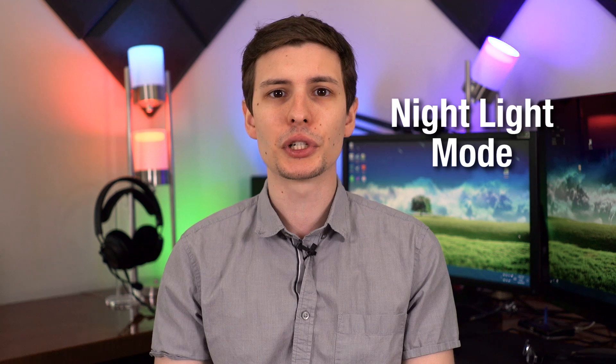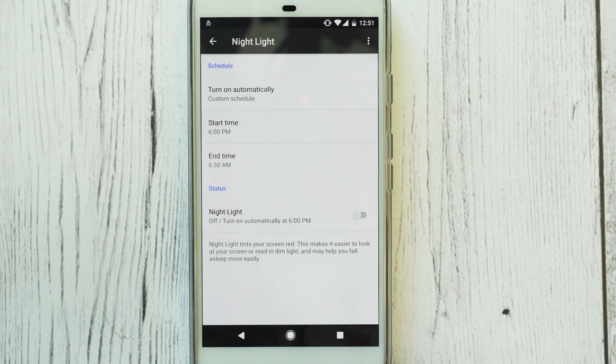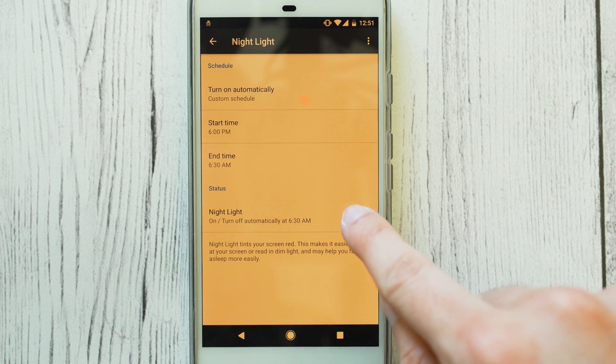Next, number two is Night Light Mode, which is a very similar feature to the iPhone's Night Shift, as well as the program Flux if you have that on desktop. What this basically does is remove blue light from the screen, specifically at night, and shift it more towards orange.